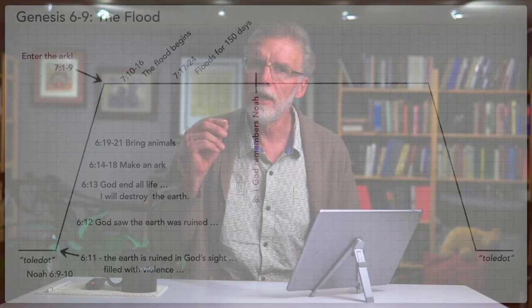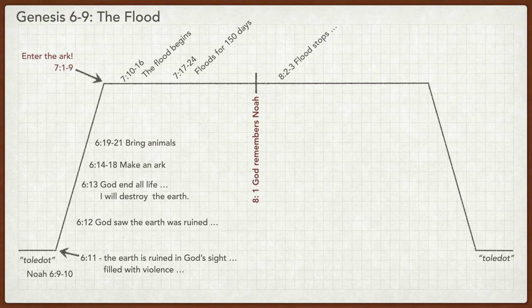After the flood recedes in Genesis chapter 8, similar language is used again: God made the wind — or the spirit — blow over the earth. Wind and spirit are the same Hebrew word, ruach, in both verses. The verbal parallels connote the idea that God is starting all over once again with creation.